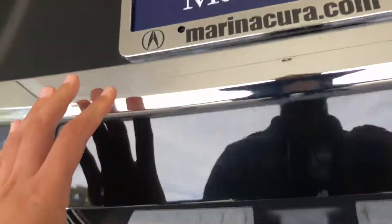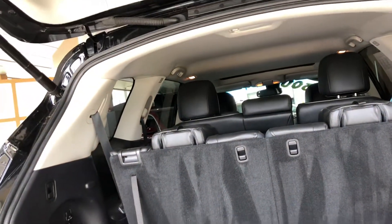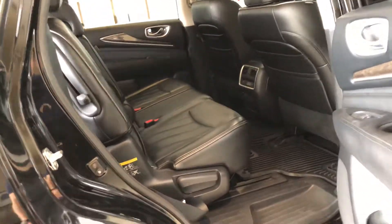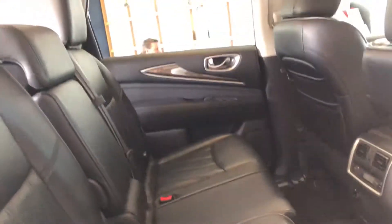Coming inside the rear of the QX60, you'll see it has a ton of interior space and it even features three rows. It also has underfloor storage. The interior is ebony leather, which is super comfortable and spacious. It's got one of the largest entries in its class, and you can even access the third row even if a car seat is in the second row — that's another class-leading feature.